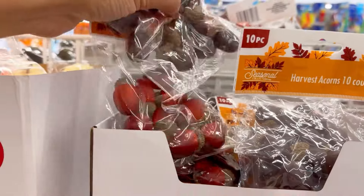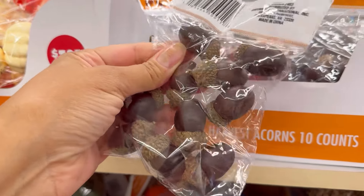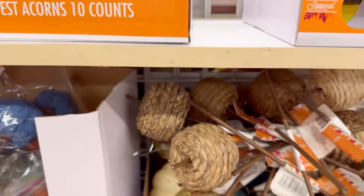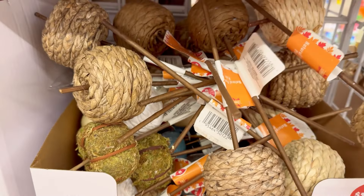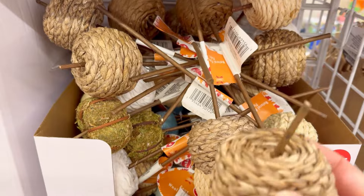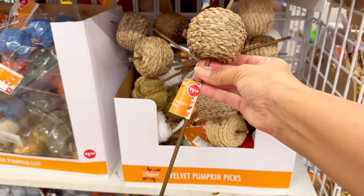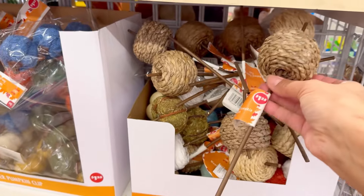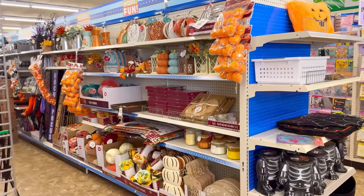These are just adorable — little acorns. You grab a few of these and just put them in the middle of your centerpiece on the table around your floral or leaf centerpiece. These would look great popped into vases as well. I love the organic texture and feel of the sisal.